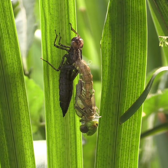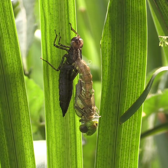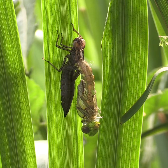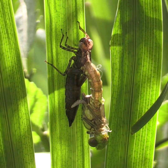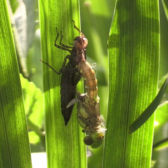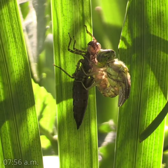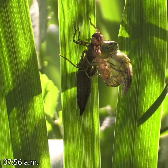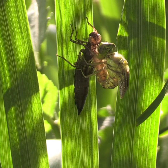I spotted this one with its body only halfway emerged, hanging upside down waiting for its soft legs to dry out and firm up. Having flipped itself up the other way like an agile gymnast, it slowly draws out the rest of its abdomen.